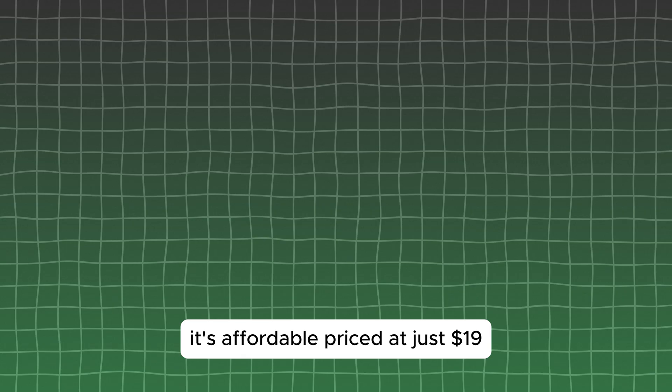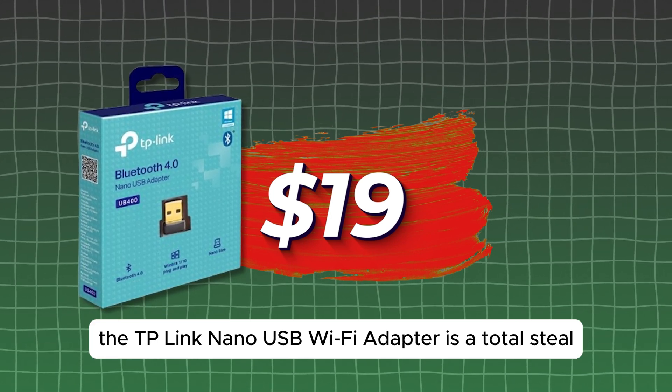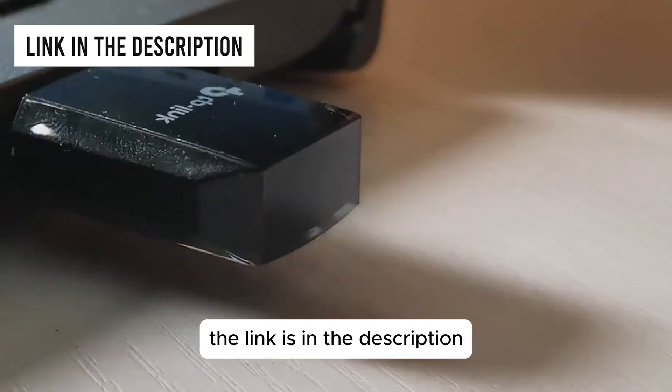And the best part? It's affordable. Priced at just $19, the TP-Link Nano USB Wi-Fi Adapter is a total steal. Upgrade your internet game without breaking the bank. The link is in the description.